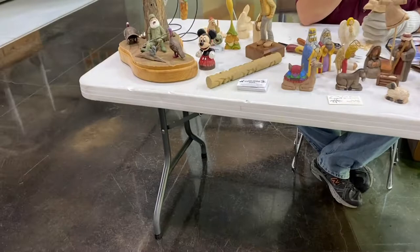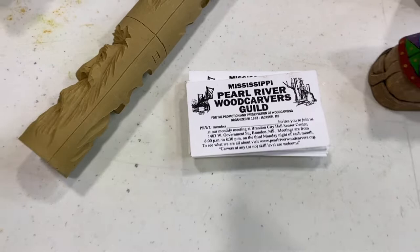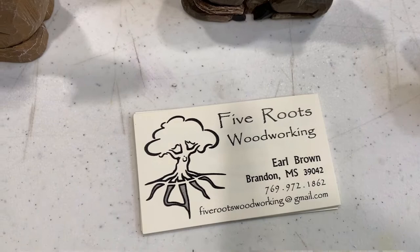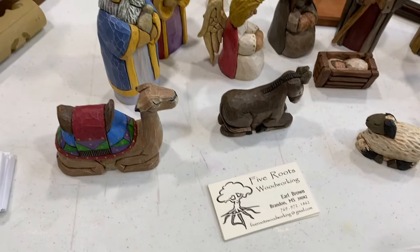Earl Brown is out here today. He's with the Pearl River Woodcarvers Guild and also a member of the Mississippi Craft Center. He calls the work that he does Five Roots Woodworking. But let's take time to meet the person that does the craft. I haven't shown you the craft yet, but are you ready? Here we go.